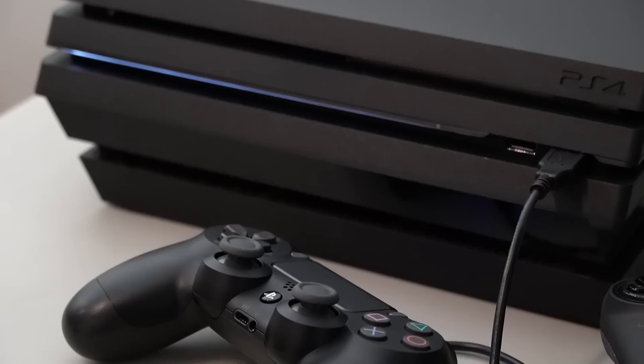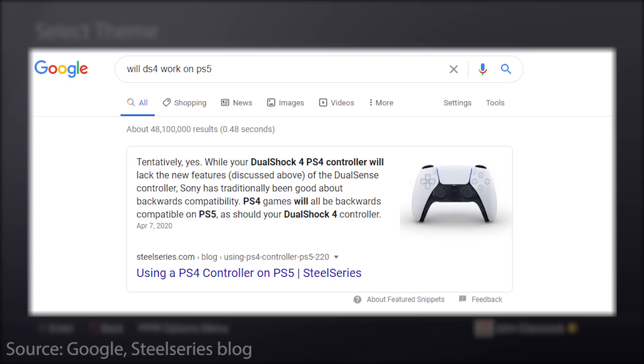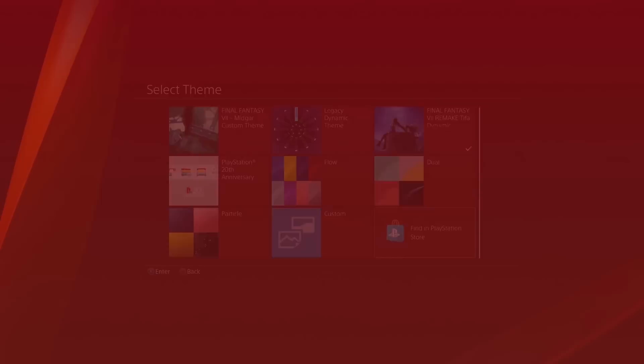Starting off with number one, I recommend that you keep your DualShock 4 controller — don't sell it, don't give it away, keep it. The reason why is there are a lot of sources saying that there's a pretty good chance that the PS5 is going to be compatible with the PS4 controller. So you might want to hold on to yours as a second controller, because you can actually save quite a bit of money on a second controller for a second player just by using your old DS4.